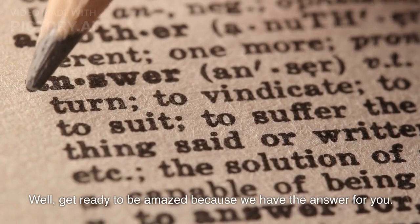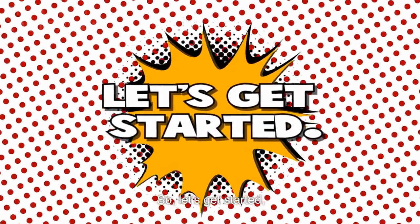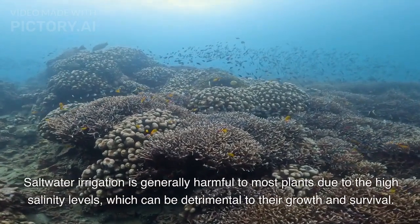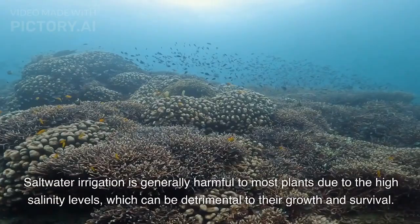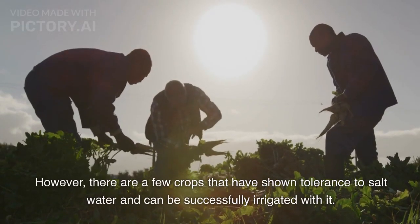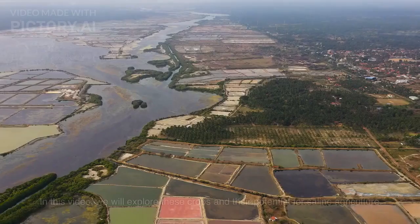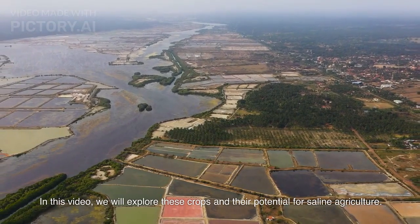Well, get ready to be amazed because we have the answer for you. Saltwater irrigation is generally harmful to most plants due to the high salinity levels, which can be detrimental to their growth and survival. However, there are a few crops that have shown tolerance to saltwater and can be successfully irrigated with it. In this video, we will explore these crops and their potential for saline agriculture.